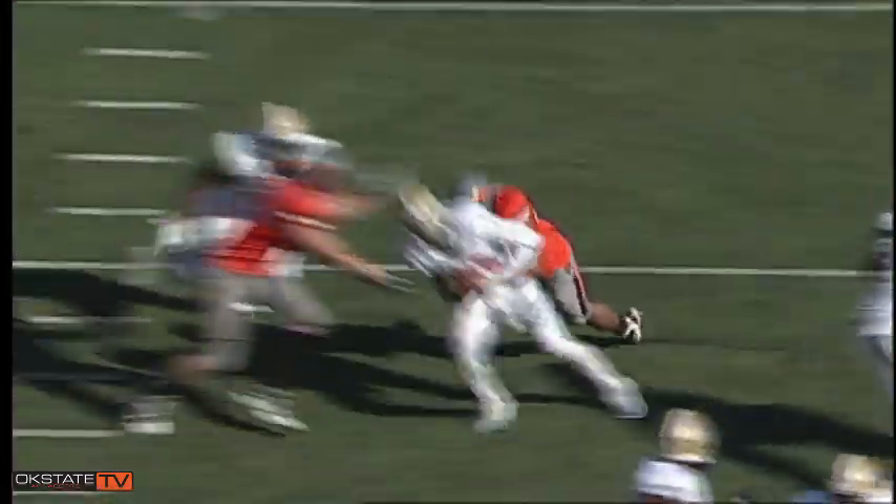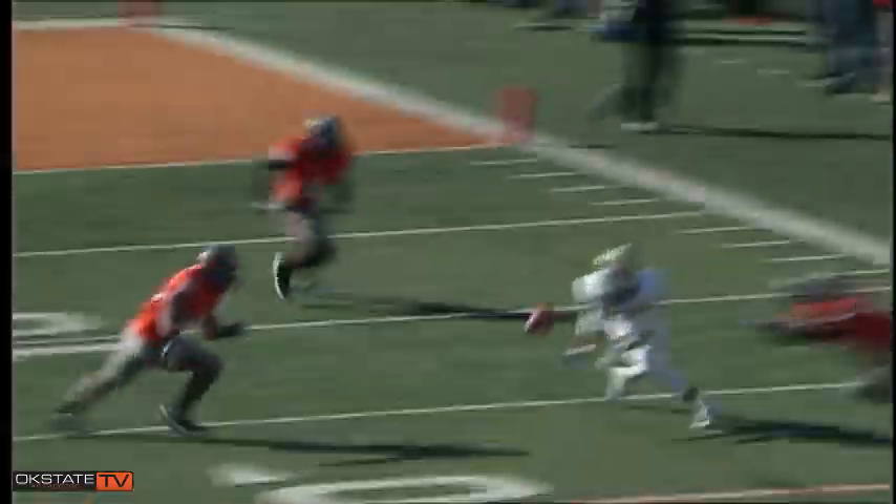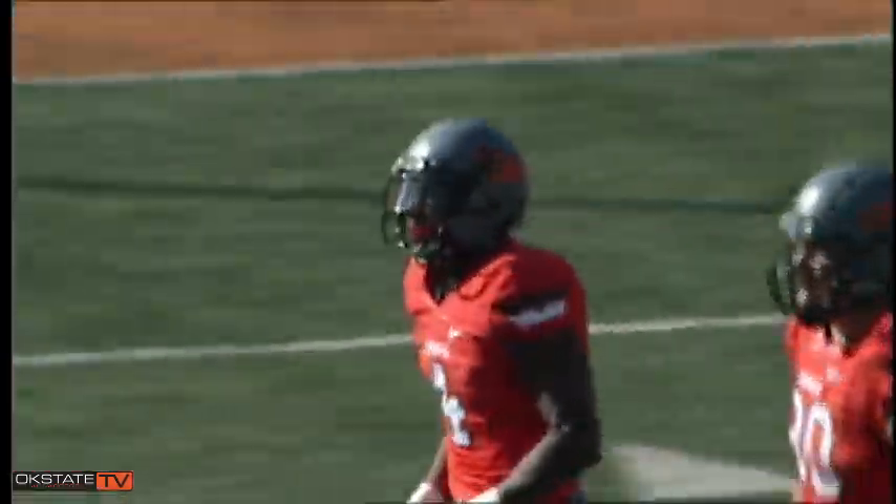Second and 14 — fakes a handoff, back to pass, hit in the backfield and sacked! Griffin gets a shotgun snap, back to pass, throws far side, and the pass is broken up — incomplete — at the Oklahoma State 17.